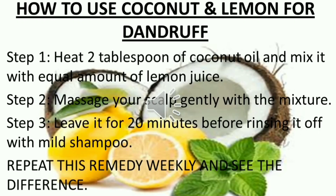How to use coconut oil and lemon for dandruff. Step 1: Heat a tablespoon of coconut oil and mix it with an equal amount of lemon juice. Step 2: Massage your scalp gently with the mixture. Step 3: Leave it for 20 minutes before rinsing it off with mild shampoo. Repeat this remedy weekly and see the difference.